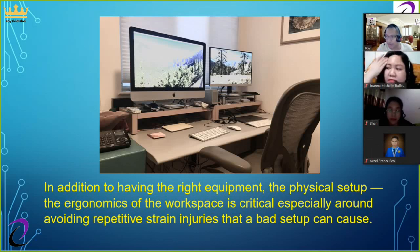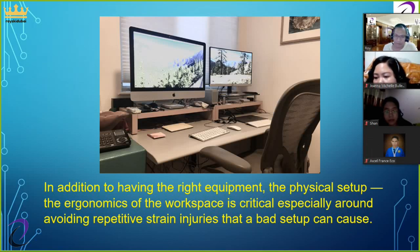Even as the coronavirus crisis eventually recedes, many employers will have discovered that they don't need large office buildings, and many employees will have discovered that they don't need to be in an office every day or spend hours commuting. Many people have set up makeshift home offices for the pandemic, but that won't work well for the long term. In addition to having the right equipment, the ergonomics of the workplace is critical, especially around avoiding repetitive strain injuries, or RSI.